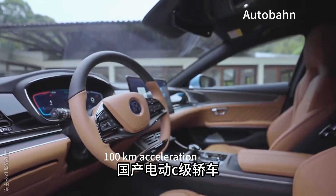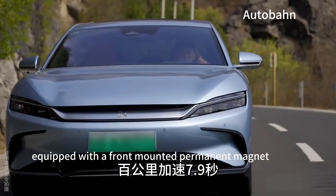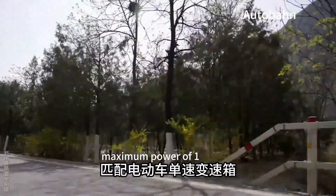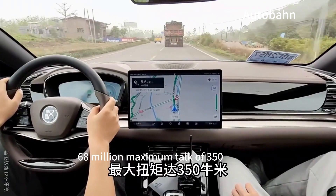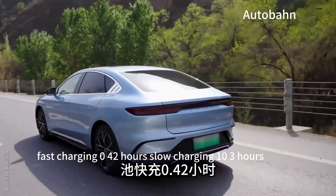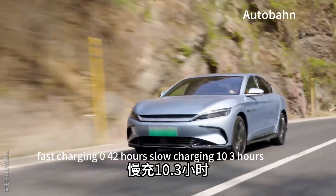This domestic electric C-Class sedan does 0-100 km acceleration in 7.9 seconds, equipped with a front-mounted permanent magnet synchronous motor matched with an EV single-speed transmission. Maximum power is 168 kW, maximum torque 350 Nm, battery pack capacity 72 kWh LiFePO4. Fast charging takes 0.42 hours, slow charging 10.3 hours.